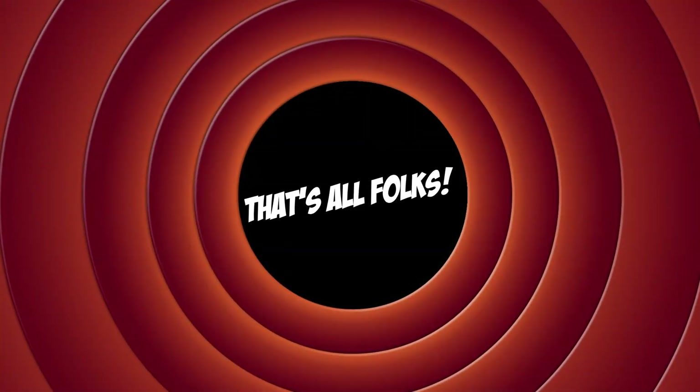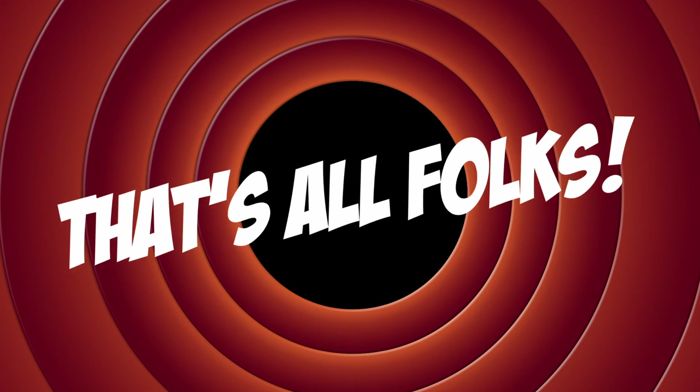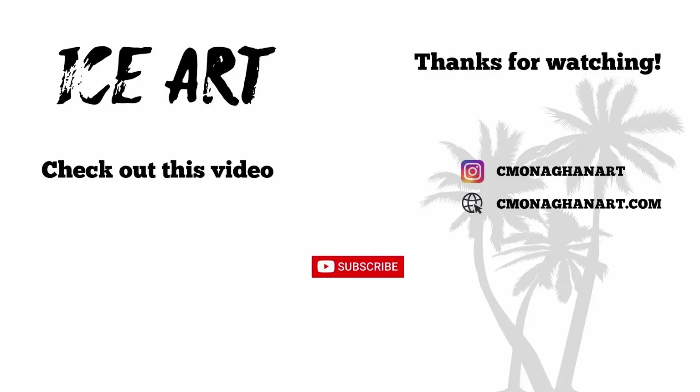Well, that's all folks. Next week we'll be down in Safety Harbor for the Bloom and Chalk Festival. I hope to see you there — don't forget to subscribe, and if you like unique art projects, make sure to check out this next video.